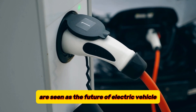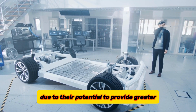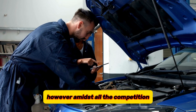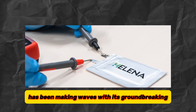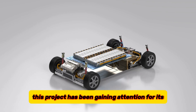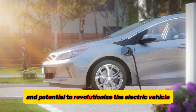These batteries are seen as the future of electric vehicle power sources due to their potential to provide greater energy density and improved safety. However, amidst all the competition, a European project known as Helena has been making waves with its groundbreaking solid-state battery technology. This project has been gaining attention for its innovative approach and potential to revolutionize the electric vehicle industry.